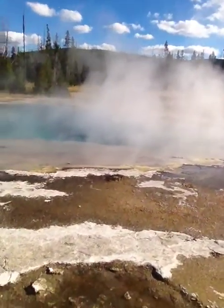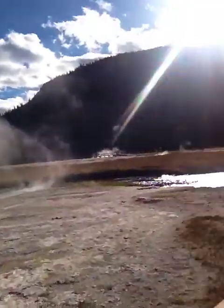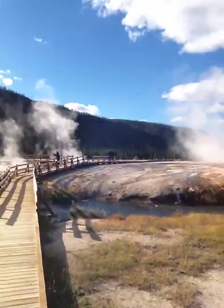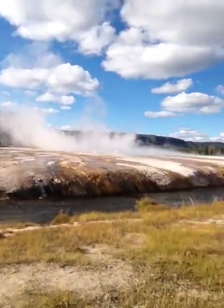There's another one called Mammoth Hot Springs, and I was going to go to that, but that's going to put me two hours out of my way and I'm ready to go. I'm ready to be out of a car. You can see all the different colorations.